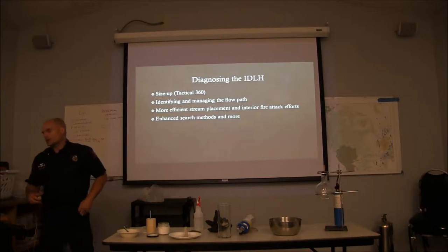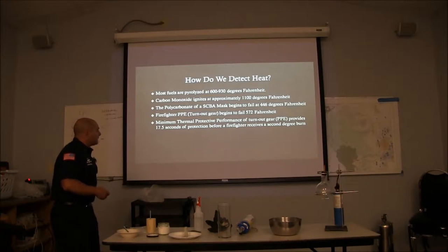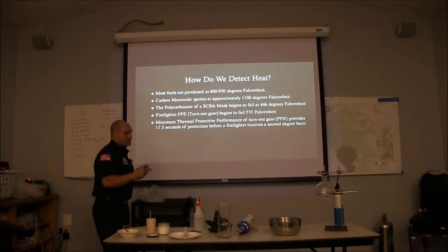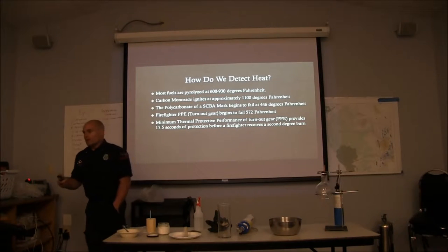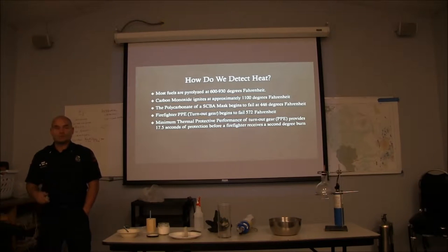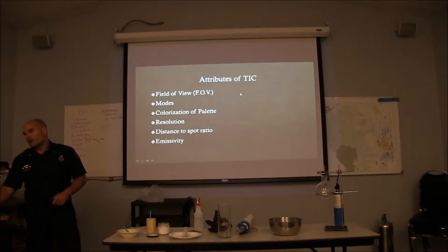We can also use our TICs for enhanced search methods. Up here you're going to see a bunch of different numbers — and for the most part they're going to fall right in line with that 500-degree mark, which is going to be important as we talk about gas cooling. We've had some upgrades with our SCBA mask — instead of failing at 350 degrees, they're now up closer to 500, which is good. These are just some numbers we know about regarding our TICs: field of view, modes of operation, colorization of the palette, resolution, distance-to-spot ratio, and emissivity.